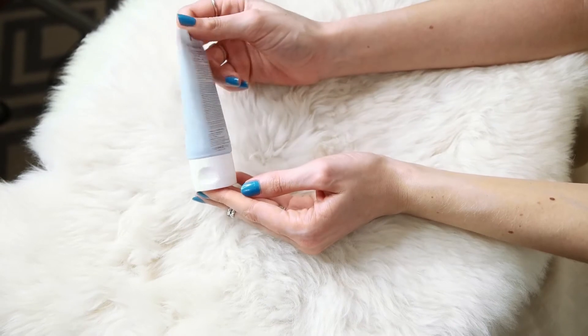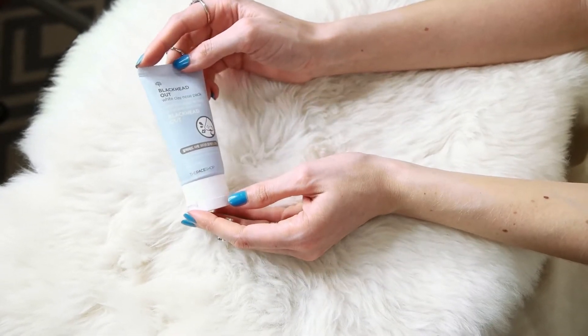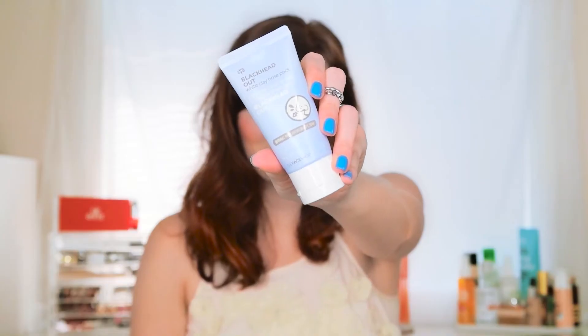My last skincare product is The Face Shop Black Head Out White Clay Nose Pack — Korean products always have the longest names, but their performance is worth it. It's a clay, bubbly formula. I use it two to three times a week on my nose and surrounding area, let it dry for 10 to 15 minutes, then peel it off in one strip — similar to the Boscia charcoal peel mask. It really does eliminate blackheads and clear out pores, which is great for my oily combination skin.